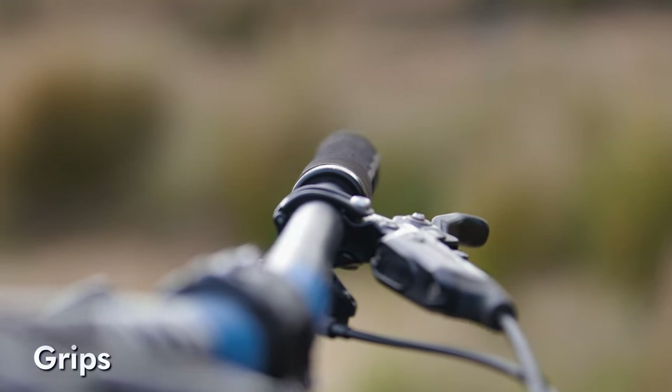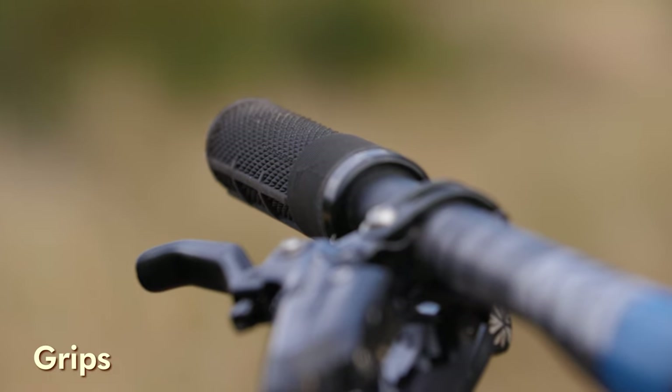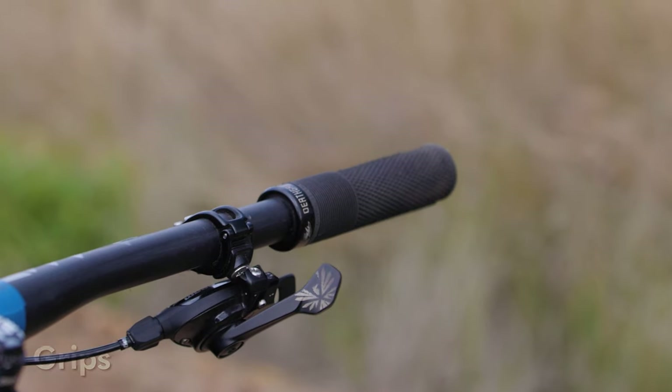When it comes to buying grips for your mountain bike, find what suits your preferences and don't compromise there. We spoke a little bit about choosing grips in our recent video on contact points. You definitely want to look for a softer compound and lock-on style grips. Second-hand isn't the best idea here because they're such a high-wear item.